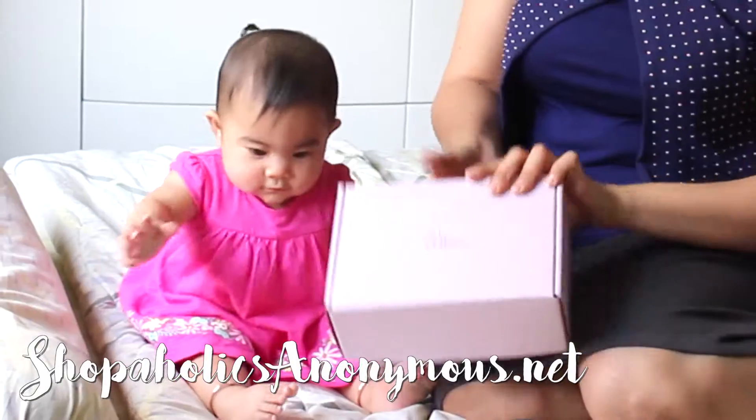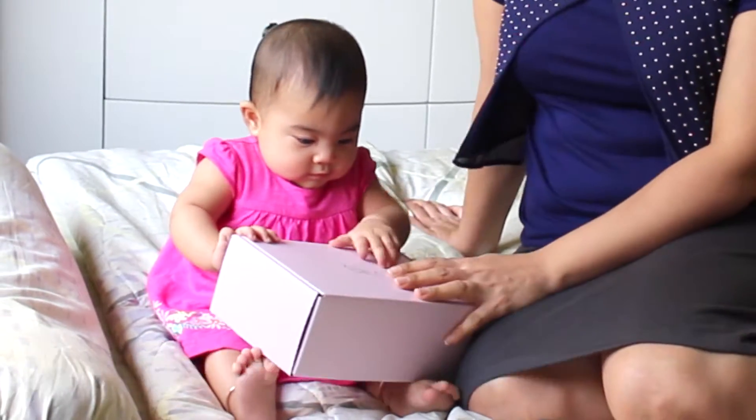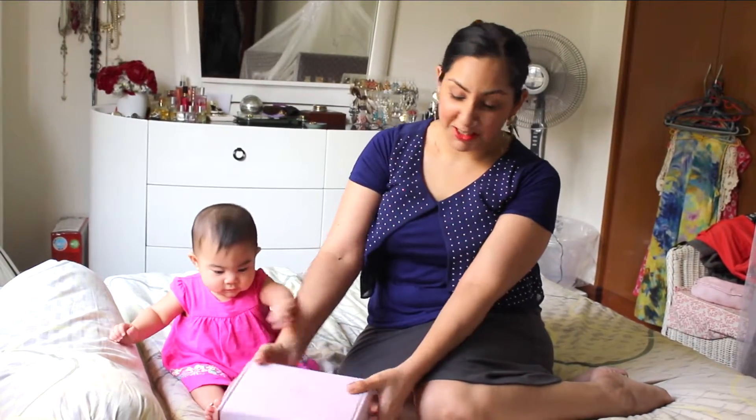Hi everyone, today we've got a very special video with a little guest here. She's got her first parcel from Althea, and it's full of baby products, so let's take a look at what she has. As you can see, it's the traditional Althea pink box with matching packaging, which is always good.